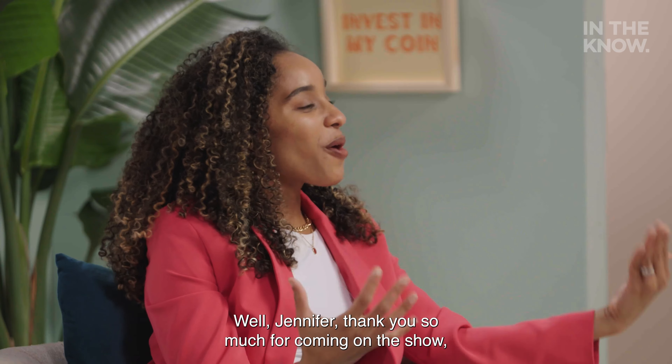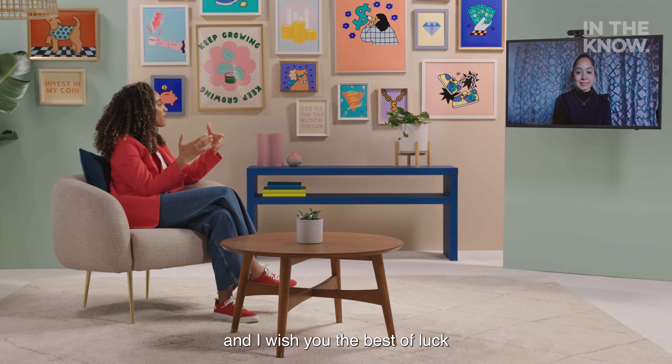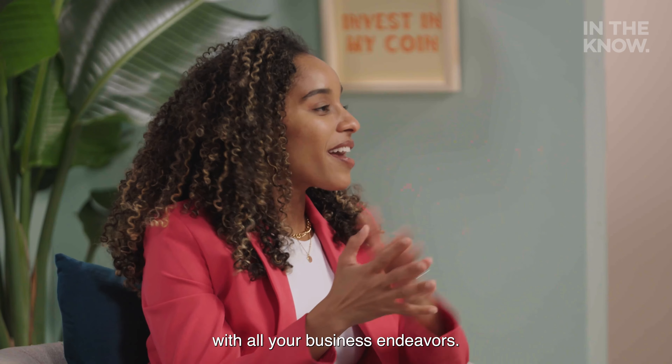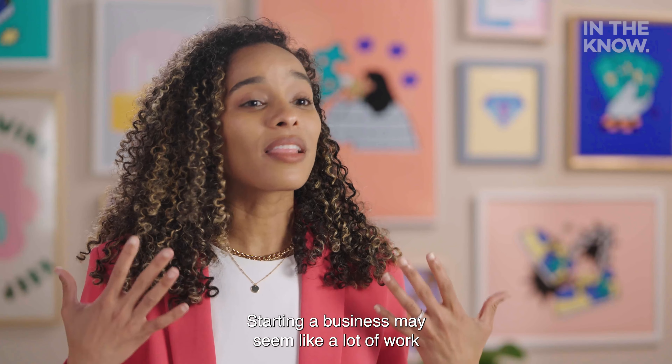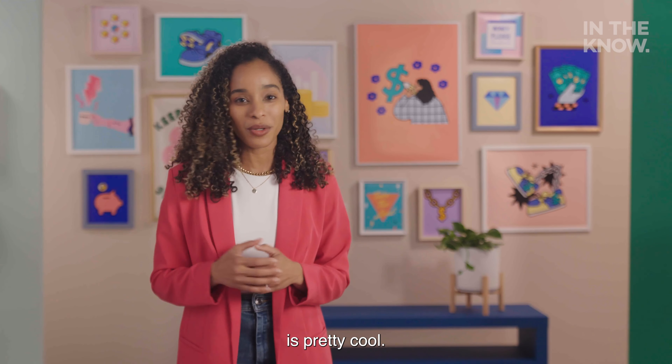Jennifer, thank you so much for coming on the show. I greatly appreciate you being here and I wish you the best of luck with all your business endeavors. Thank you. Starting a business may seem like a lot of work, but the trade-off to paving your own way in the world is pretty cool.